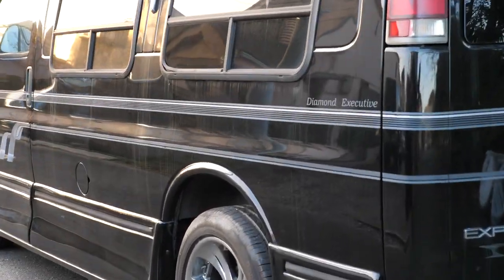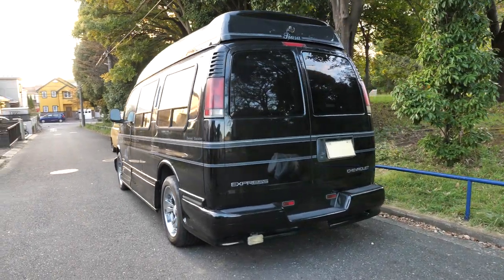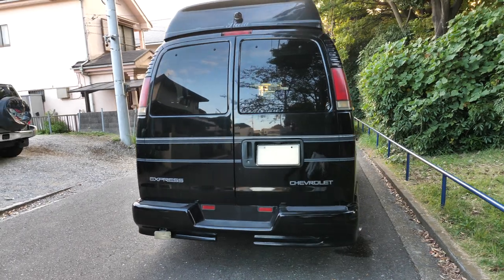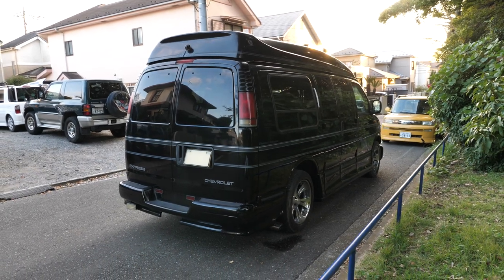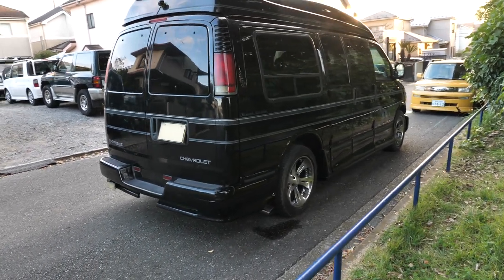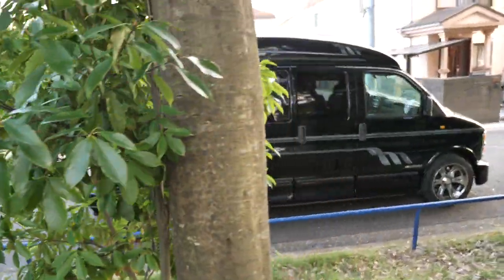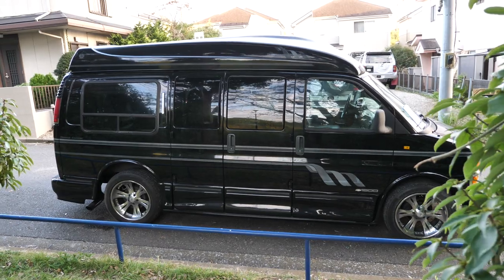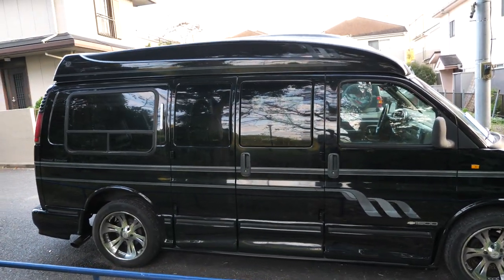It says 'Diamond Executive' on the side and 'Tiara' on the top, and it has a reverse camera there. It is an older reverse camera — possibly aftermarket. Most 2001 vehicles didn't come with rear cameras, and any that did usually had a black-and-white CRT screen. It's so big I probably won't be able to get it all in frame. The side doors open outwards, so it's easy to get into the back, even for large people.